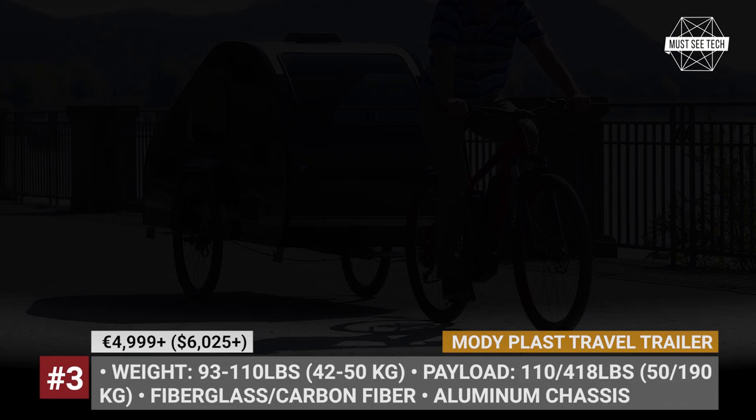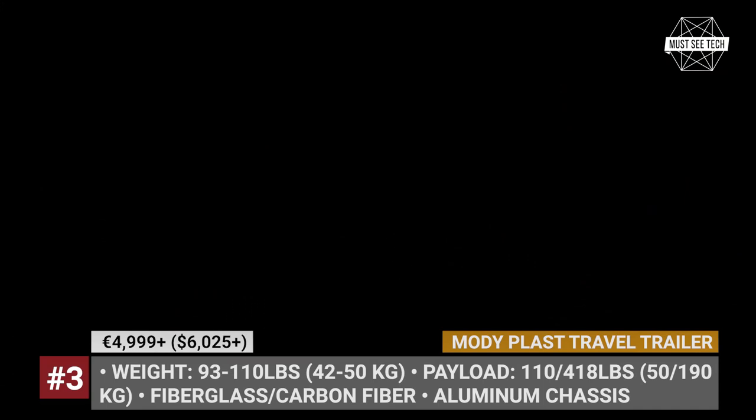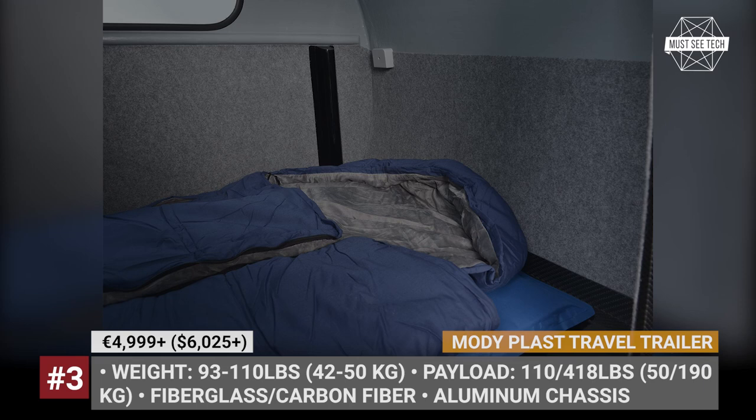Depending on the chosen version, all trailers weigh between 93 and 110 pounds, with a payload capacity of near 100 pounds when towing and over 400 pounds in camp mode. Standard on all models is a roof vent, door ventilation, LED interior lighting, a single window, and four extendable aluminum supports for parking.